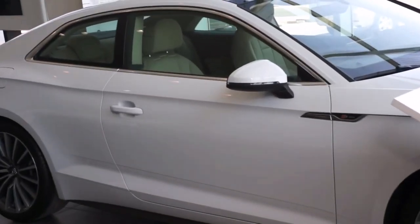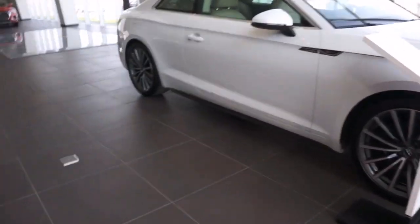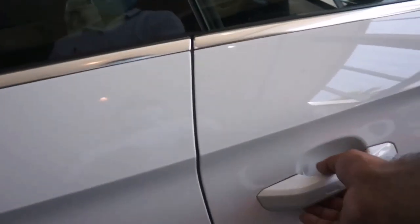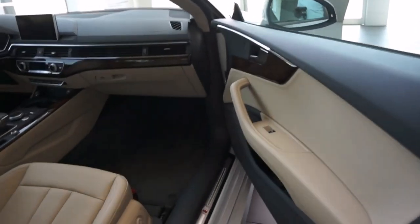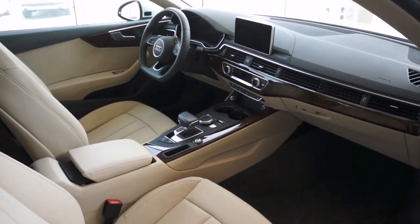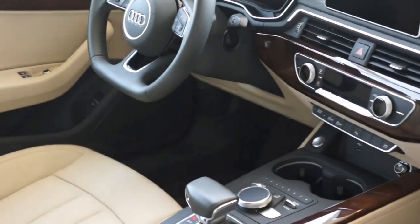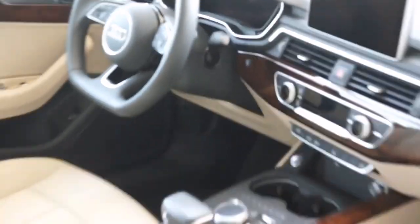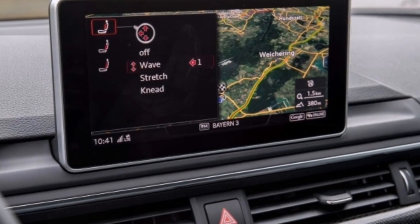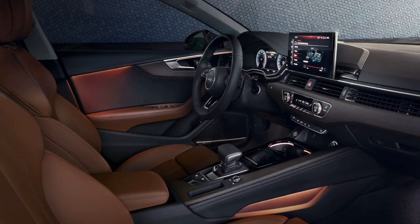Trailer weight at 12% gradient: 1500kg. At 8% gradient: 1700kg. Luggage compartment: 450L. Fuel tank: approximately 54L. Top speed: 241km/h. Acceleration 0–100km/h: 7.3 seconds. Fuel consumption — city: 7.1L/100km, highway: 4.8L/100km, combined: 5.6L/100km.